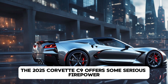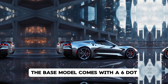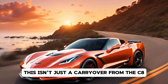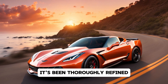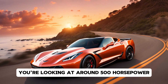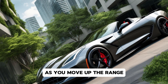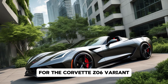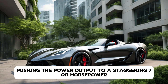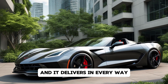Under the hood, the 2025 Corvette C9 offers some serious firepower. The base model comes with a 6.2-liter engine, but this isn't just a carryover from the C8 — it's been thoroughly refined for more power and efficiency. You're looking at around 500 horsepower for the entry-level version. For the Corvette Z06 variant, Chevrolet has packed in a twin-turbocharged version of the engine, pushing the power output to a staggering 700 horsepower. This engine is all about speed and performance, and it delivers in every way.